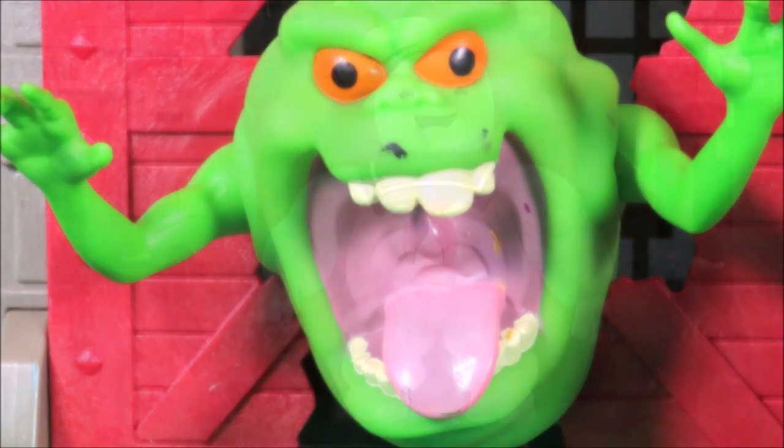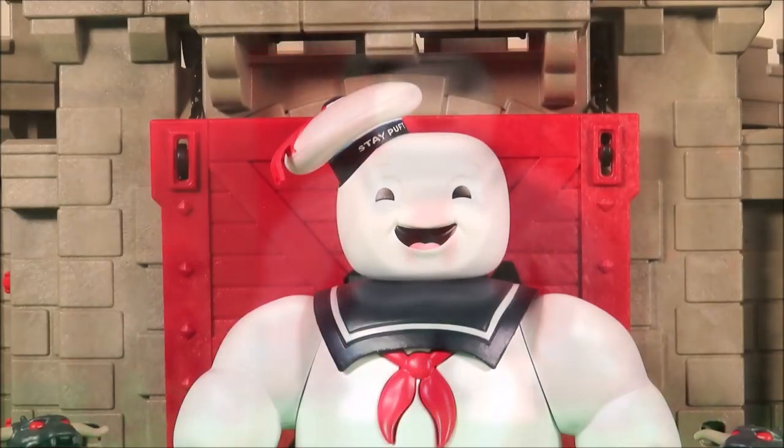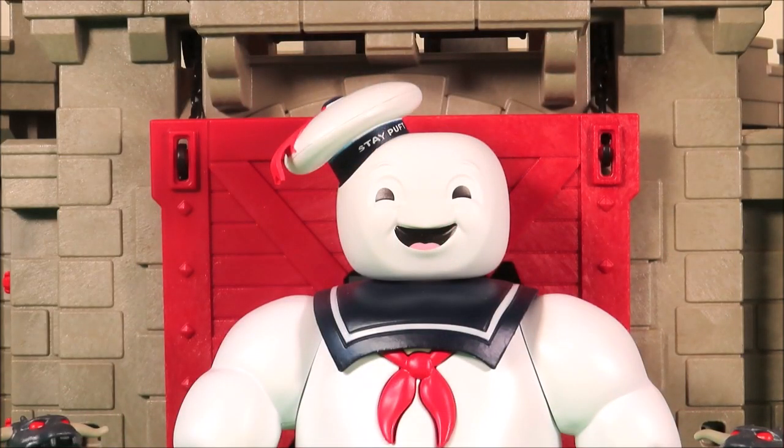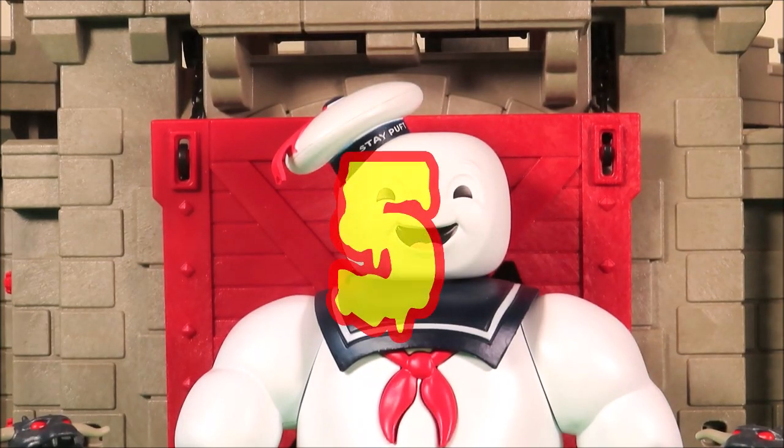Now that's scary! Let's take a break from Slimer and take a look at my Top 5 Ghostbuster Toys. All of these five toys are rare and vintage from the original Ghostbusters. So in fifth place is...